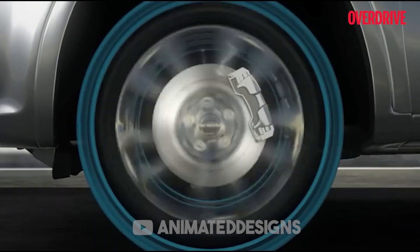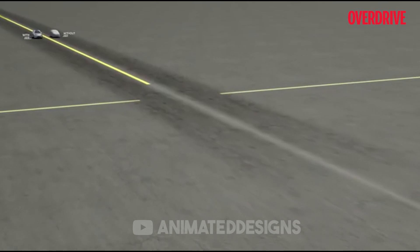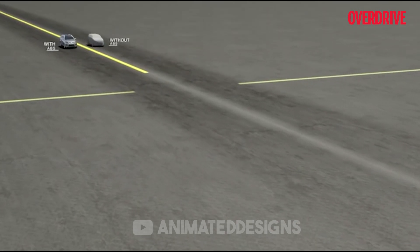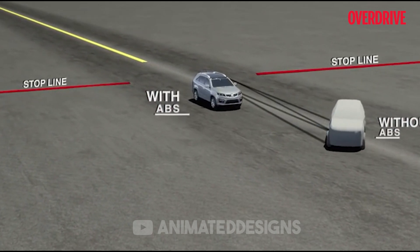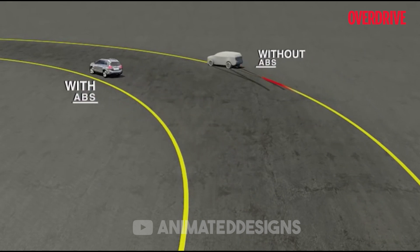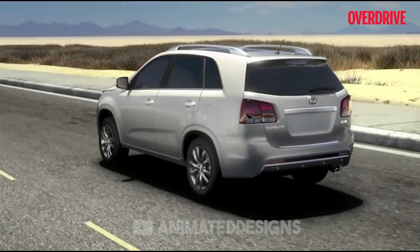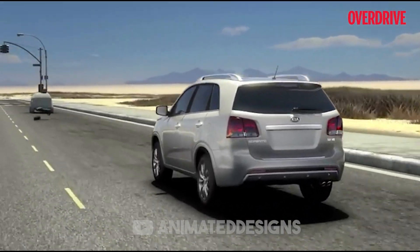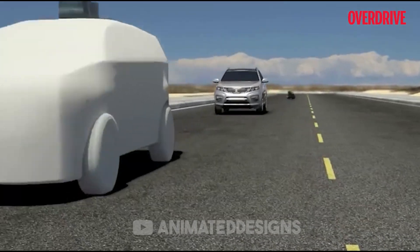ABS prevents that from happening and ensures that you have better control over the car. EBD takes over when it's time to re-engage the brakes. It decides how much braking pressure each tire can take and accordingly applies that much braking force to each individual wheel. This allows each wheel to brake in the most efficient manner possible and ensures smoother and safer maneuverability.